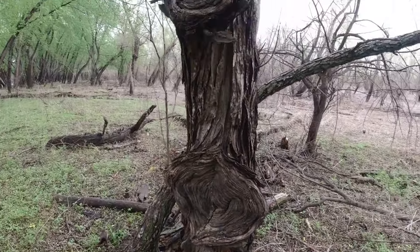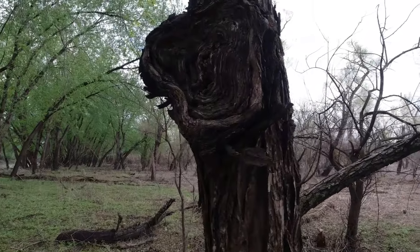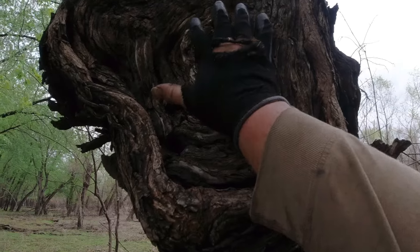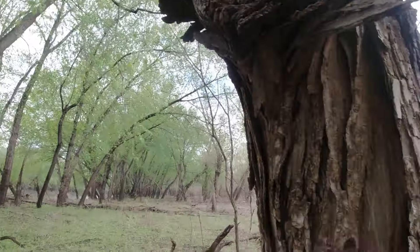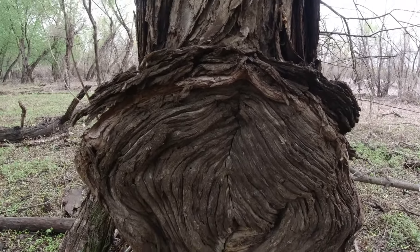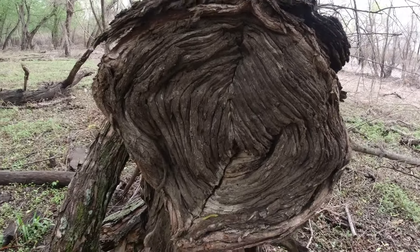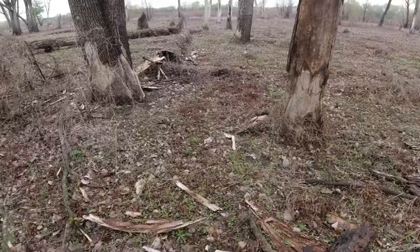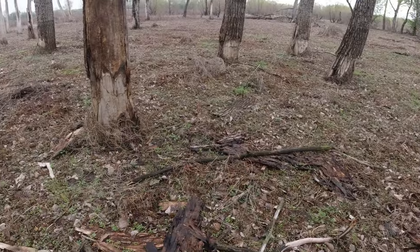Look at how this black willow has repaired itself — it's so cool. Pretty big, pretty neat. They all got beaver chews at the base of them.